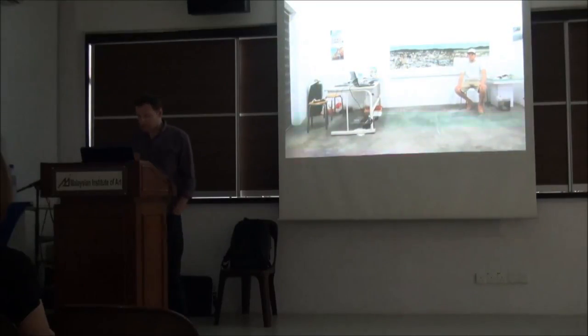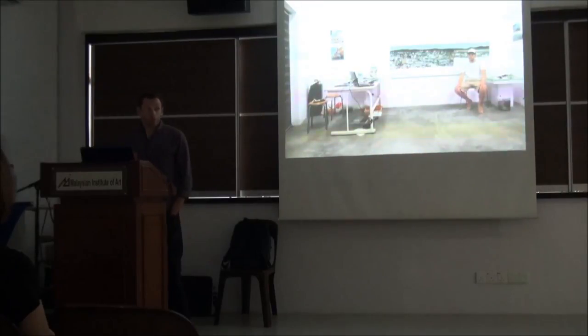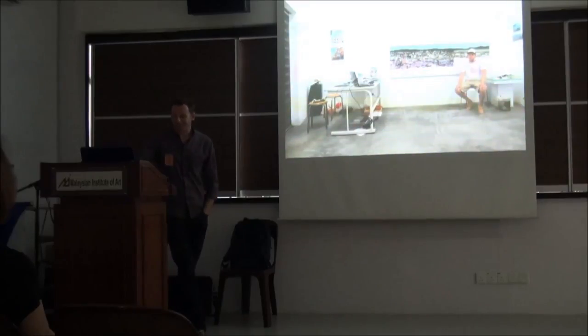So here we are in KL, happy to be here with a lot of work to do. I've been here two weeks and on Thursday this week I will have five more weeks before the exhibition opens. And I have a gallery to fill with paintings.